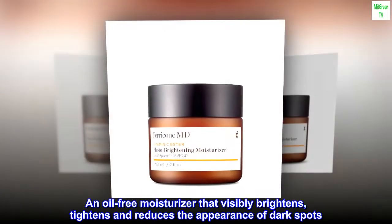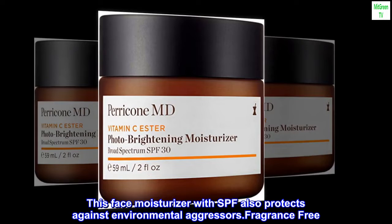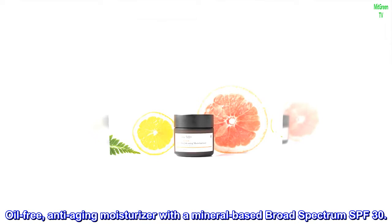An oil-free moisturizer that visibly brightens, tightens, and reduces the appearance of dark spots. This face moisturizer with SPF also protects against environmental aggressors. Fragrance-free. Oil-free, anti-aging moisturizer with a mineral-based broad-spectrum SPF 30.